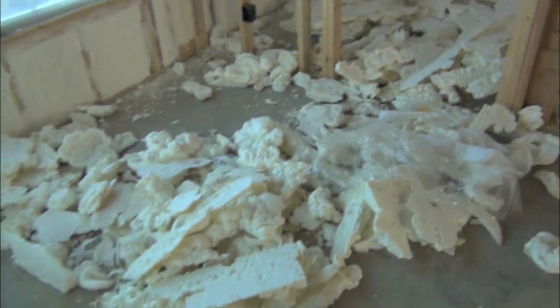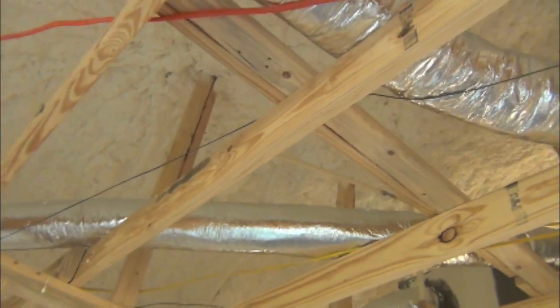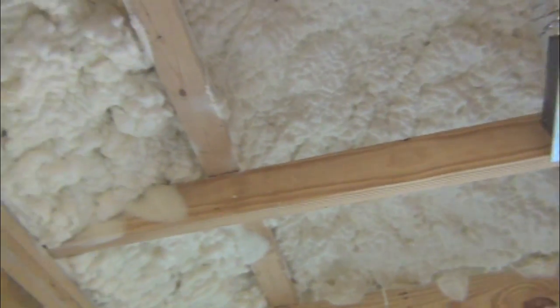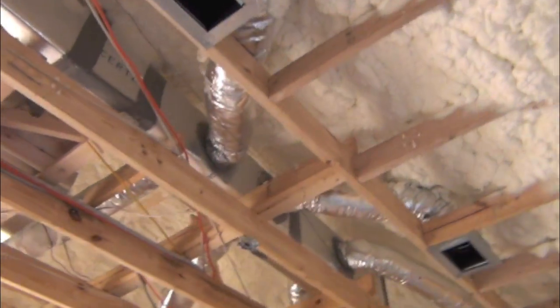It looks kind of a mess right now because we're trimming down the spray foam insulation that we have covering all the walls here. I think this is about 2 or 3 inches thick. It's really impressive to see.